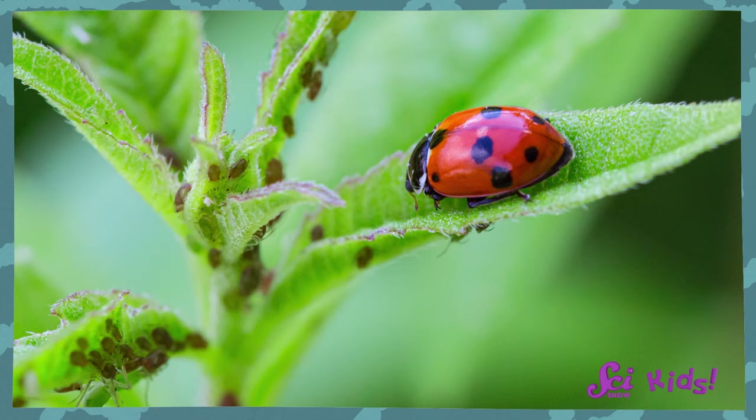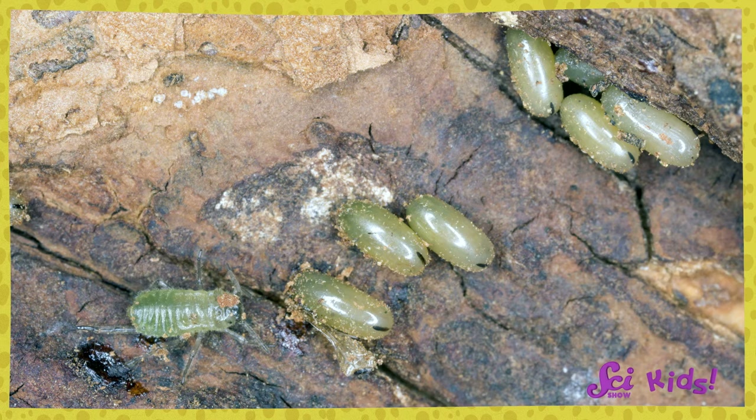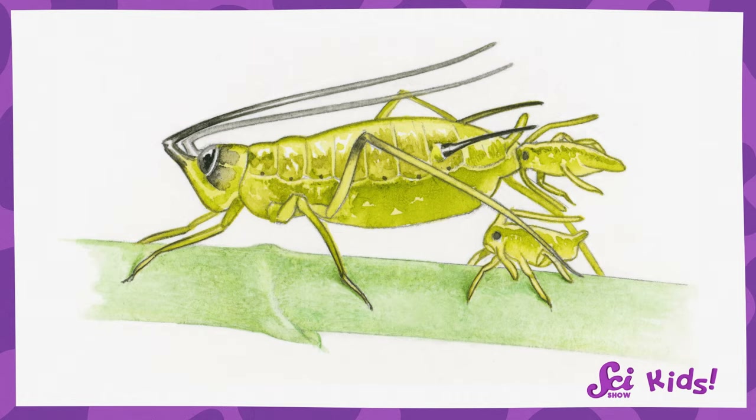But aphids are still pretty cool, because depending on where they live, they have babies in different ways. In places with a cold winter, they'll lay eggs that wait until spring to hatch. But in places where it's warm all year, female aphids don't lay eggs at all — they give birth to live babies.